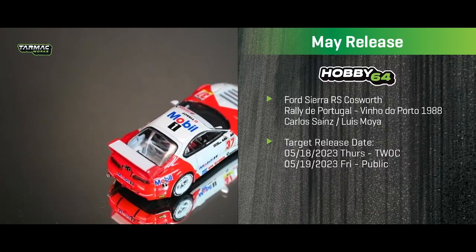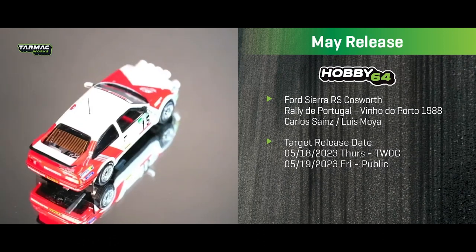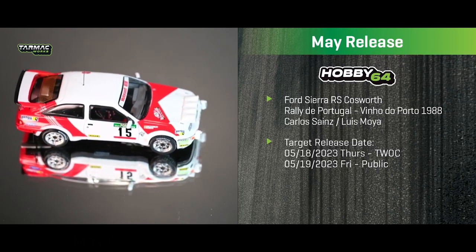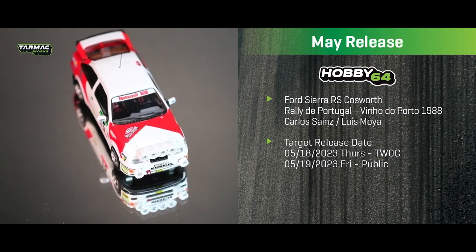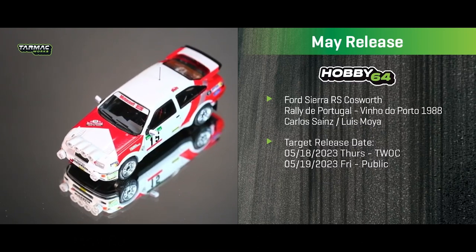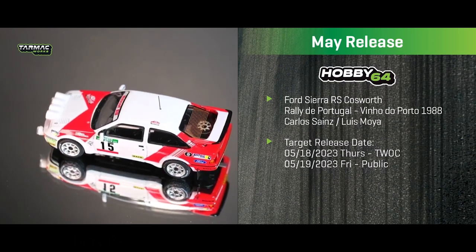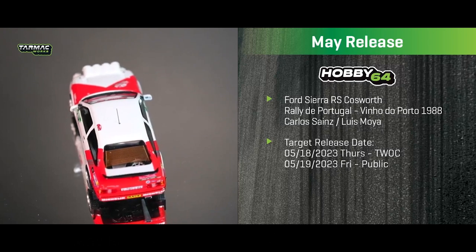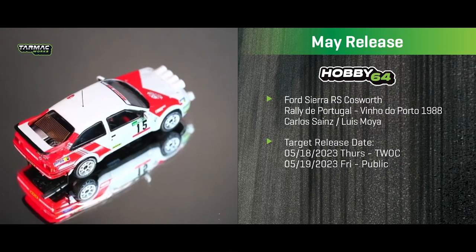Also featuring a Marlboro livery is the Ford Sierra RS Cosworth rally version, which raced in the 1988 Rally Portugal. It has fantastic-looking lights on the front, decoration stickers included in the box, and a nice detail — a spare rim and wheels visible inside the car.